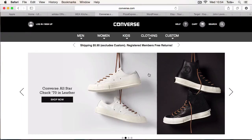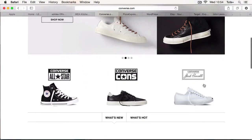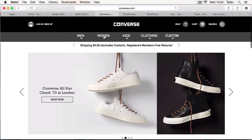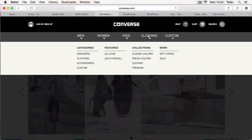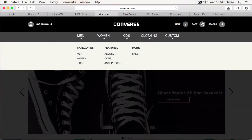Another site that makes it really easy to navigate around is the Converse site. As well as having plenty of products on the front page, at the top they have tabs that allow you to find products by the type of customer you are and also by the type of clothing. And that's all very simple and very easy to find.